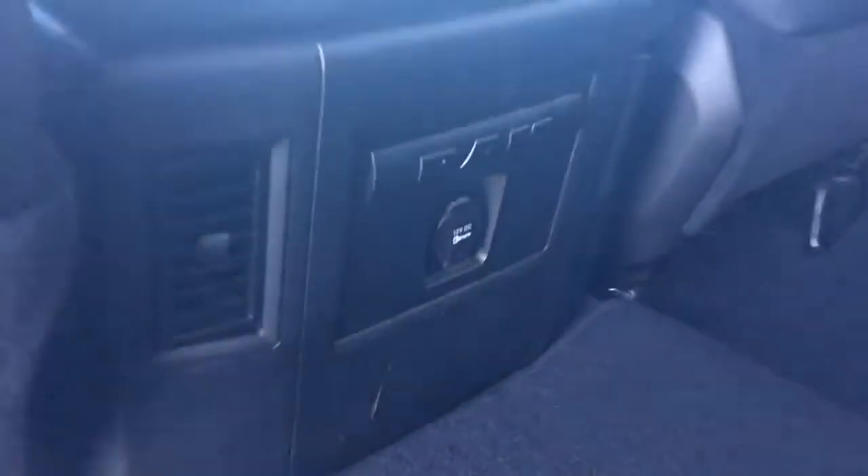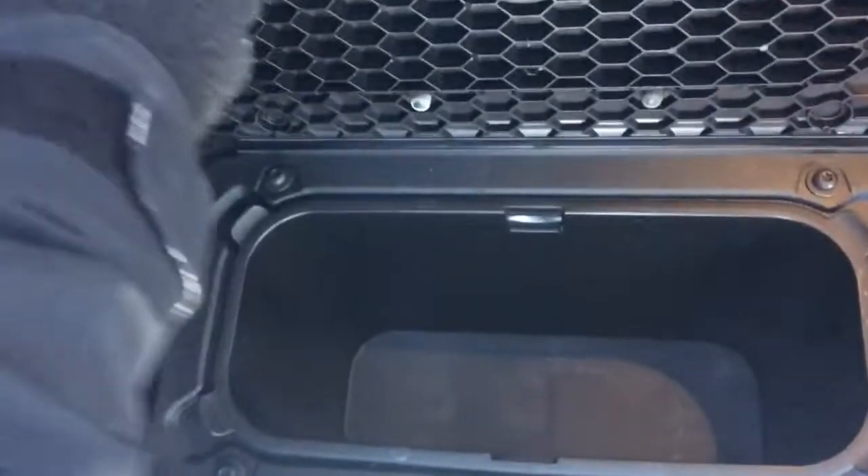So in the back here you still have that leather with the mesh inserts, and a nice big compartment here in the back of the seats. You have another 12-volt plug-in over here as well as your two cup holders. Now these floor mats do fold up and there is a nice storage compartment underneath.